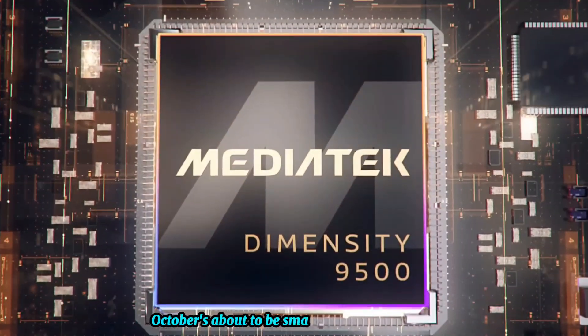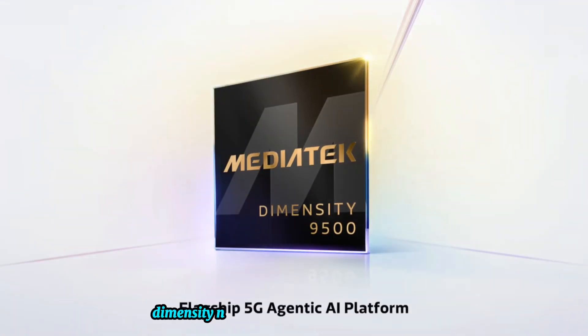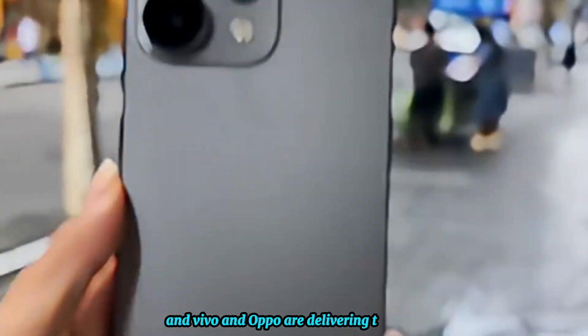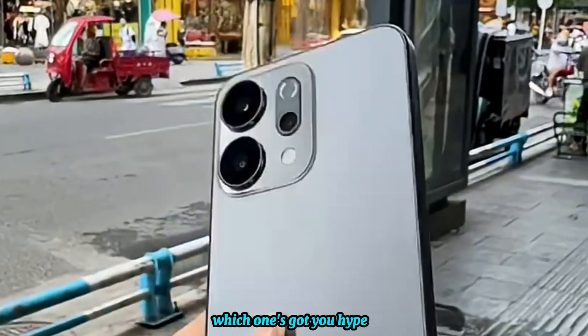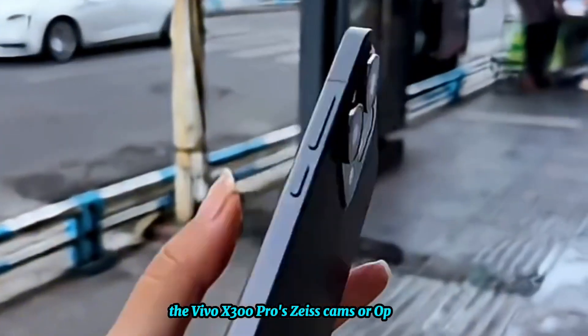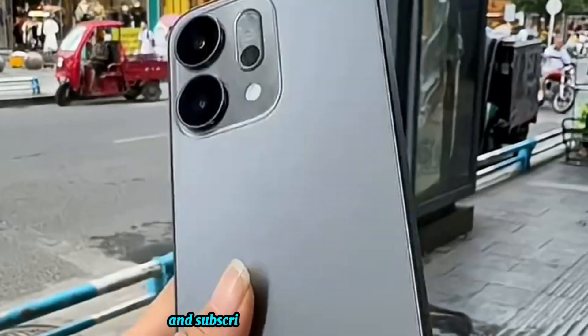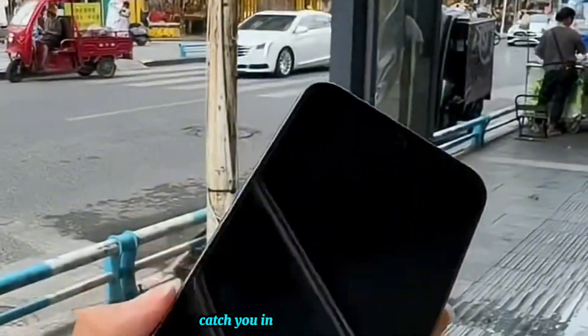October's about to be smartphone heaven, folks. The Dimensity 9500 is changing the game, and Vivo and Oppo are delivering the heat. Which one's got you hyped — the Vivo X300 Pro's Zeiss cams, or Oppo's Hasselblad zoom? Drop your thoughts in the comments, smash that like button if you're team MediaTek, and subscribe for more leaks and reviews. Catch you in the next one. Peace.